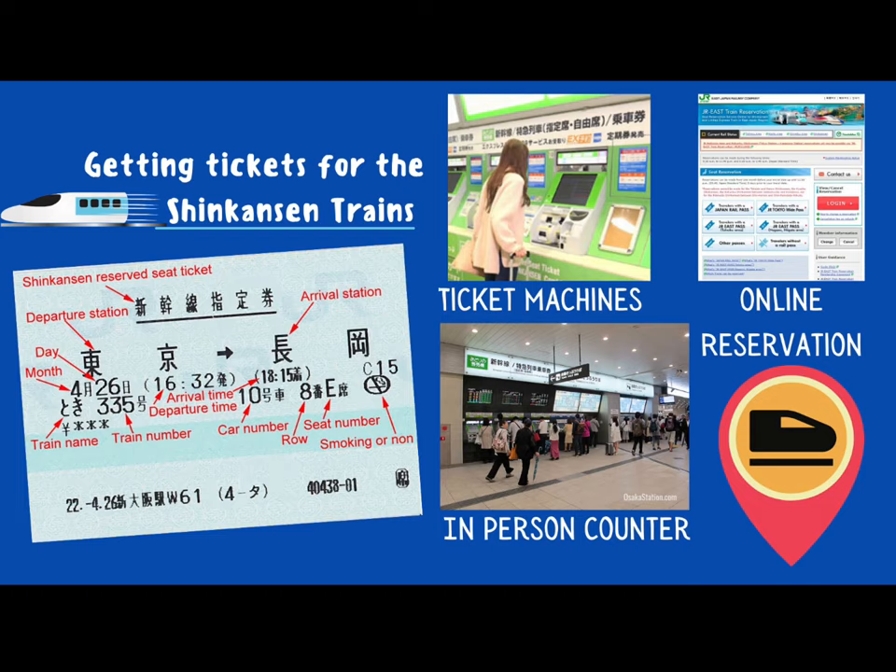If you take a look at the ticket, it may look complicated, but each of the things on the ticket is described for you in red. It tells you where you will be arriving and where you will depart from. It tells you your reserved seat. If you are traveling in grand or green class, you do need to reserve your seat ahead of time. It also tells you the day, the month, the time of your arrival and departure, the train name, the train number, the car number, your seat number and row, and whether you are in a smoking or non-smoking car.